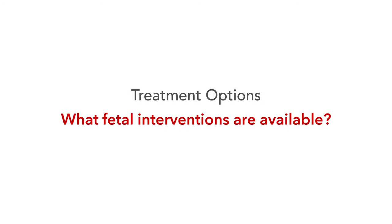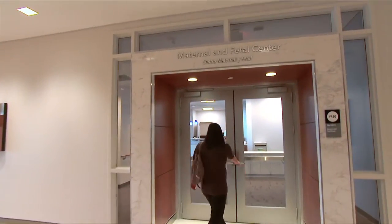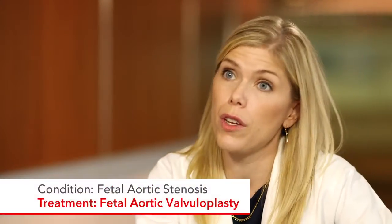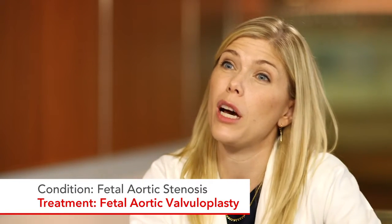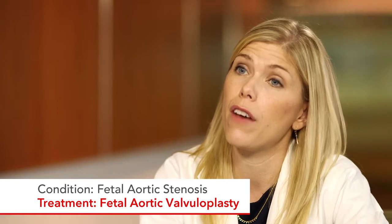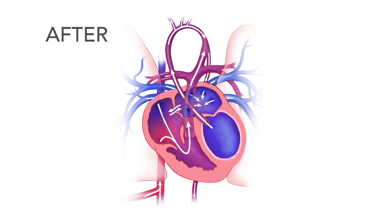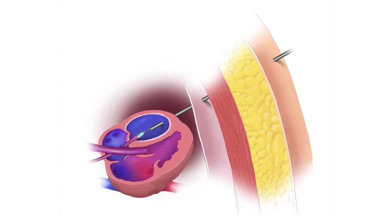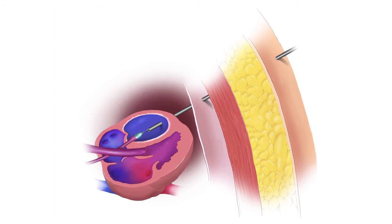We offer three different kinds of fetal interventions for babies with hypoplastic left heart syndrome or related conditions. For babies with fetal aortic stenosis, we're actually blowing a balloon across the baby's valve so that the valve is no longer stuck closed, allowing blood to go through the left side of the heart and helping the left heart grow better. This procedure is done through mom's belly, where we put a needle through the belly, through the uterus, and through the baby's heart — a very small needle to balloon up the valve.